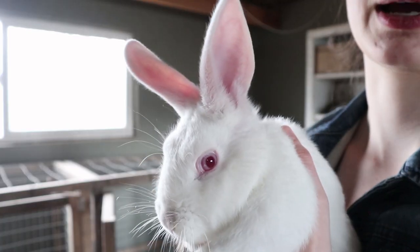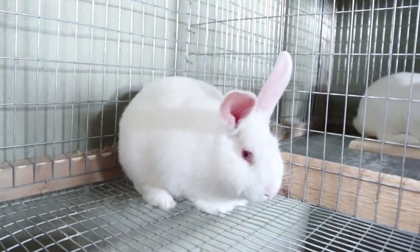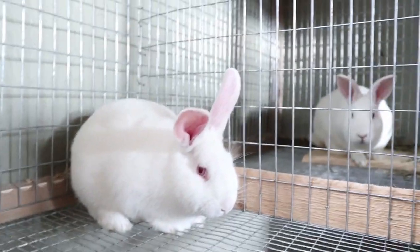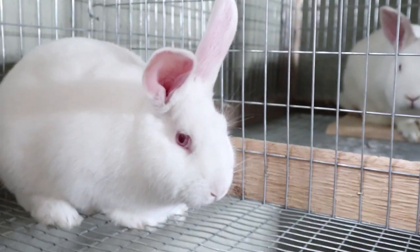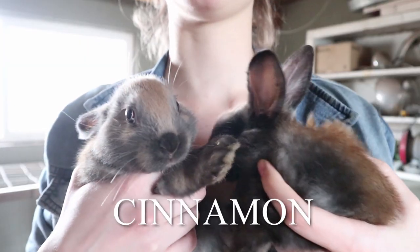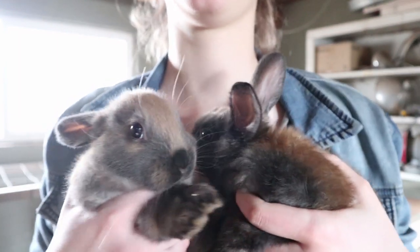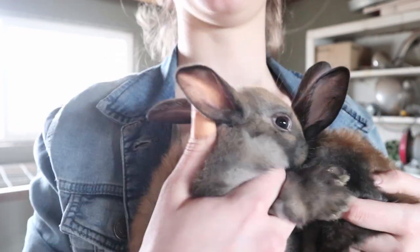Which is super fun! These white rabbits have red eyes and it's freaky. Here are the two little cinnamons — this is Latte and Mocha. They're still really young and they are so cute.